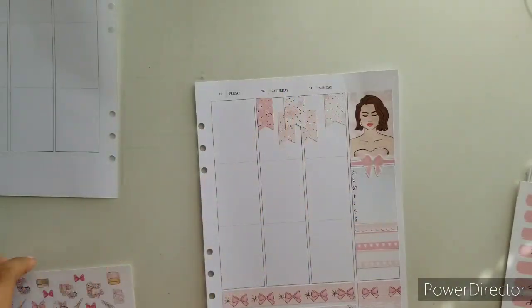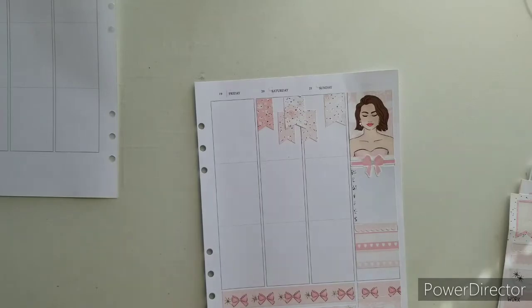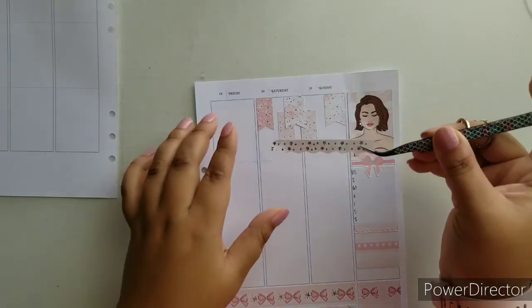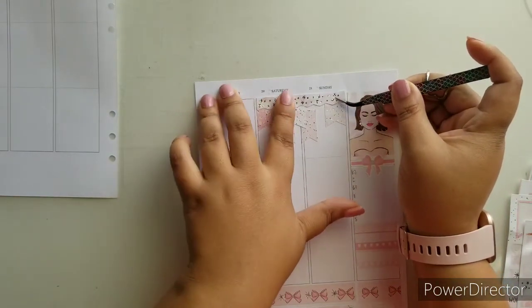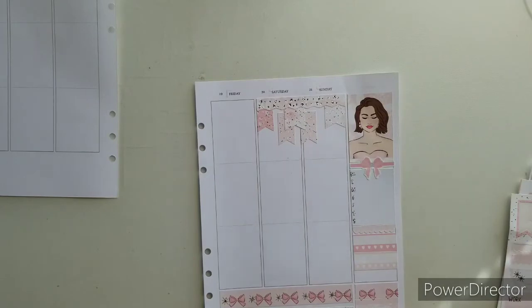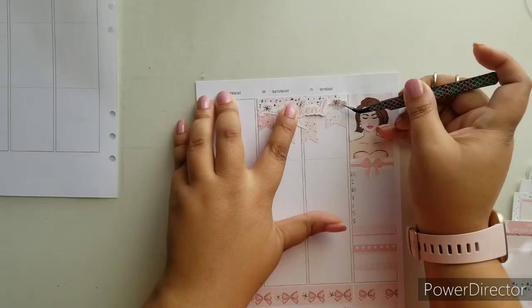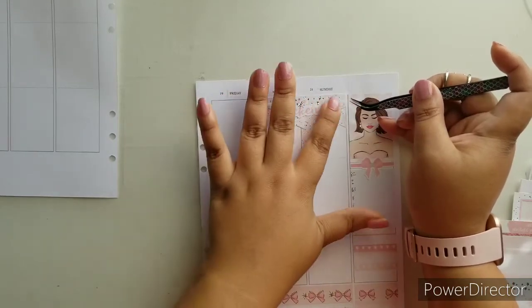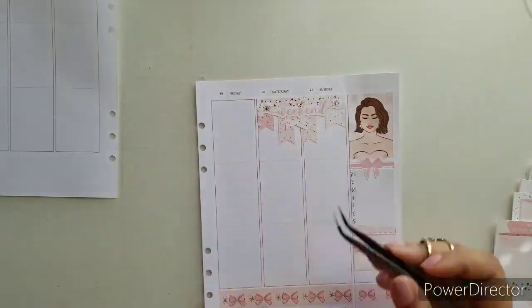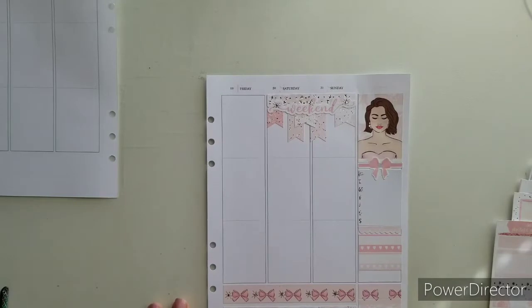They're very much into the whole planner thing, so I can't wait until they start planning. I was trying to get them into it — I wanted to get them a student planner, but then I was like, wait, this is way too much money for something they don't even know yet. So I started printing inserts and creating a planner for them, but they're still not quite grasping the concept, so I'm just waiting a couple more years. They're little, they're still young.